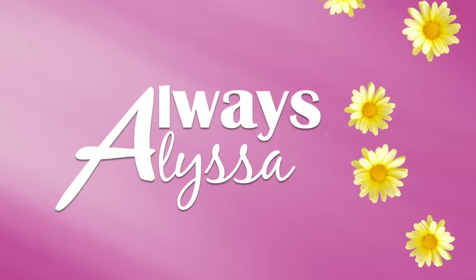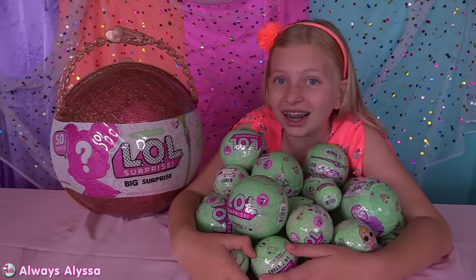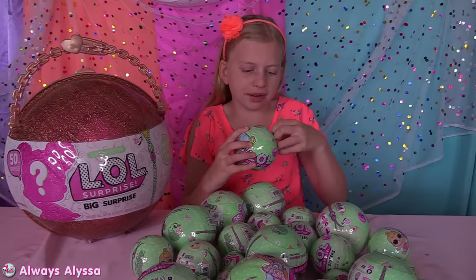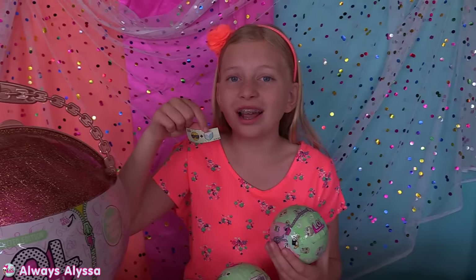Always Alyssa! Hey guys, welcome to Always Alyssa! Today I have a ton of surprises to open, but the best one is going to be this huge one right here. I think I'm going to open a couple big ones first, then I'll get to the really big one. Cool as ice!